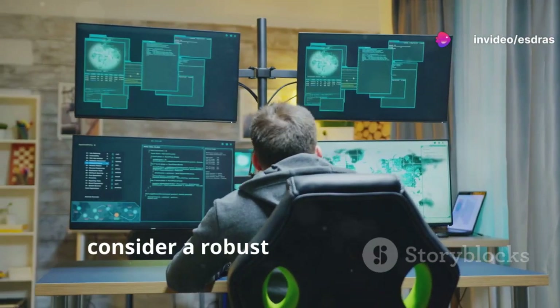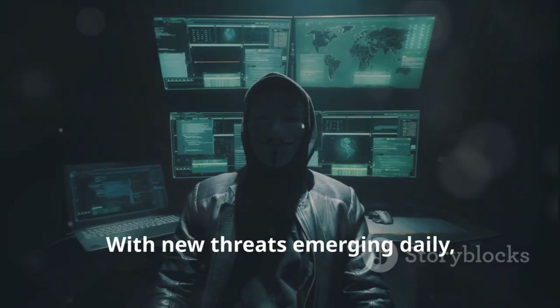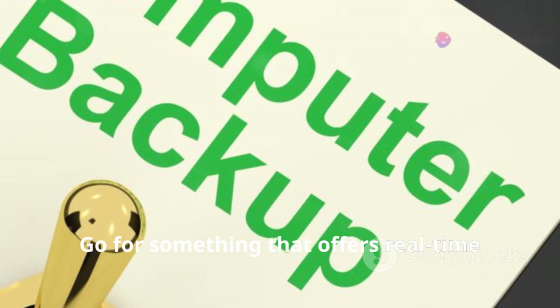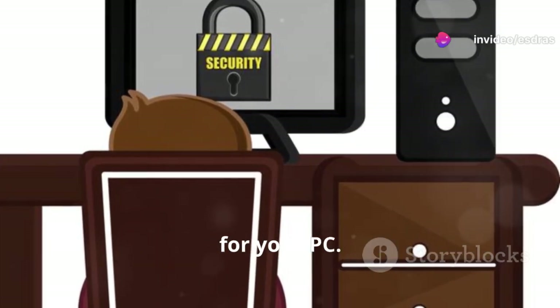Next, consider a robust antivirus software. With new threats emerging daily, having an antivirus is no longer optional. Go for something that offers real-time protection and regular updates. It's like having a 24-7 security guard for your PC.